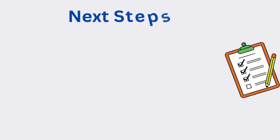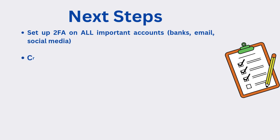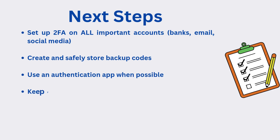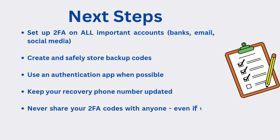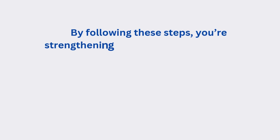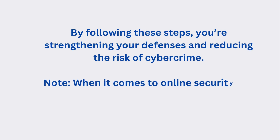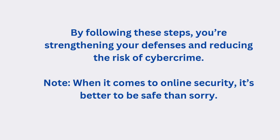Now that you've learned all about Two-Factor Authentication, here are your must-do safety steps: set up Two-Factor on all important accounts — banks, email, social media. Create and store backup codes. Use an authentication app when possible. Keep your recovery phone number updated. Never share your Two-Factor codes with anyone, even if they claim to be from your bank. By following these steps, you are strengthening your defenses and reducing the risk of cyber crime. When it comes to online security, it's better to be safe than sorry.